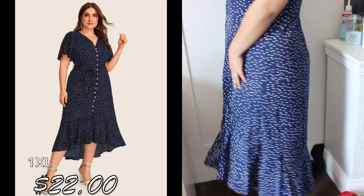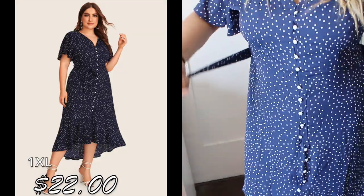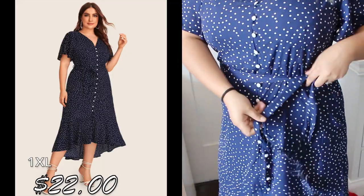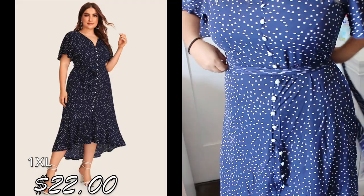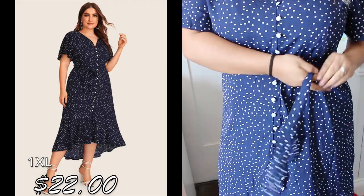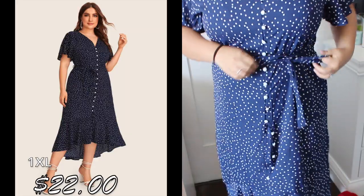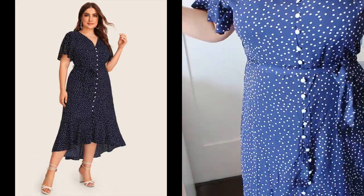Next I have this dress — I really liked it. I like the print, the polka dots and the blue; it looks really pretty. The buttons do button all the way, though you have to do them yourself from top to bottom. It comes with a belt that you can tie at the waist.